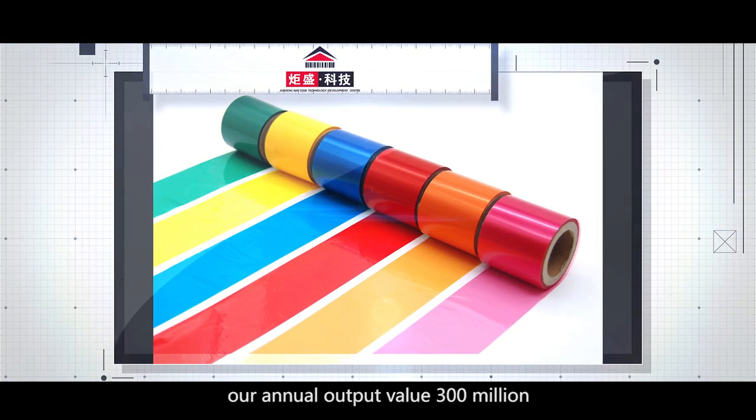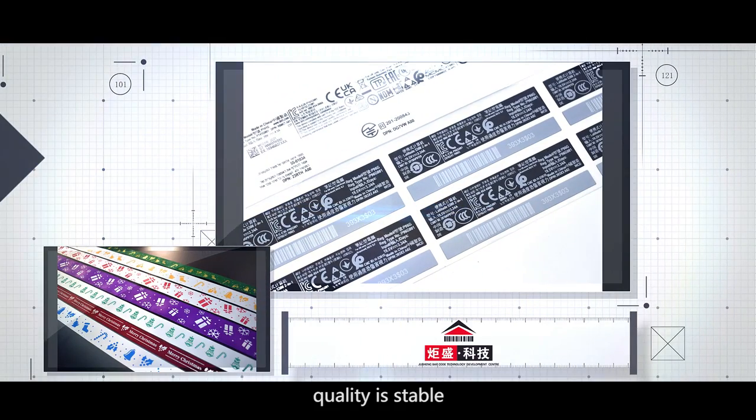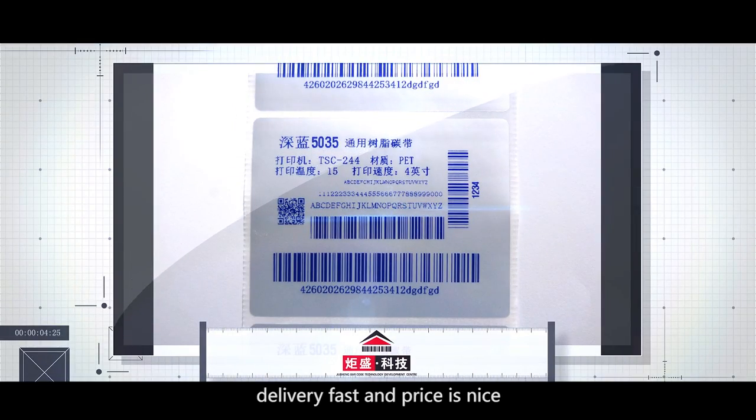our annual output value is 300 million. Quality is stable, delivery is fast, and price is nice.